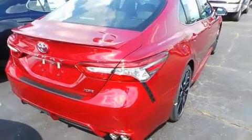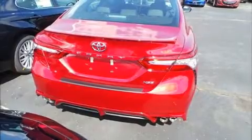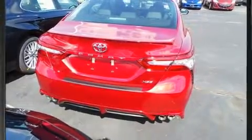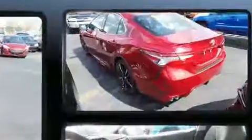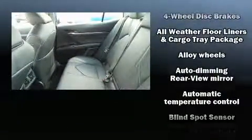Top features include power front seats, delay off headlights, front and rear reading lights, an automatic dimming rear-view mirror, heated seats, and a blind-spot monitoring system. Features such as automatic climate control and leather upholstery prove that economical transportation does not need to be sparsely equipped.